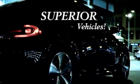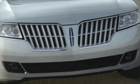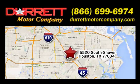Test drive it today. We offer superior vehicles — come and see for yourself. We are easy to find at 5520 South Shaver, one half mile east of the Gulf Freeway, exit 34.